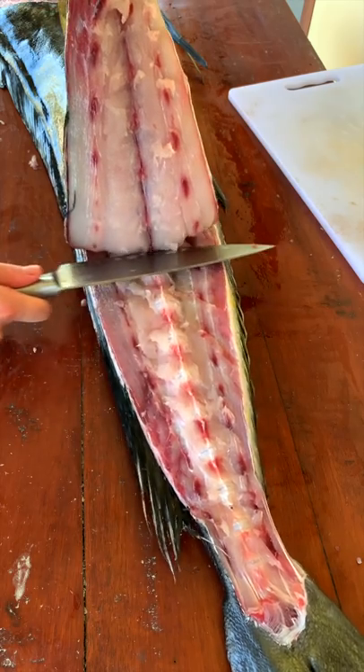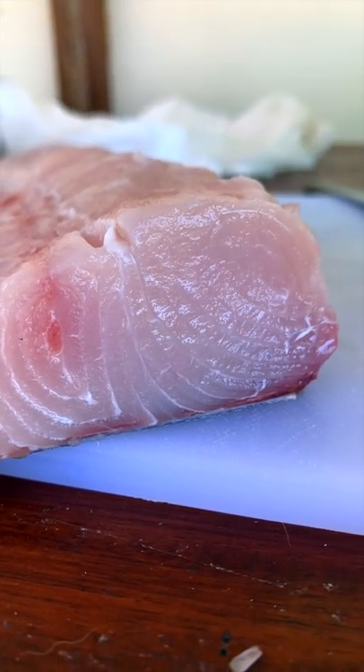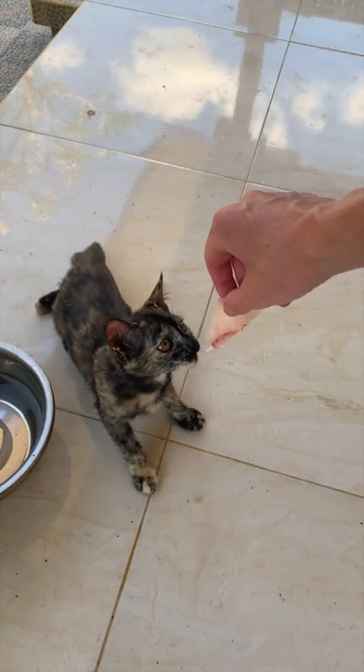We're making ceviche, and in ceviche, you don't use heat to cook your fish — you cook it in the fridge. But before I do that, my cat wants some.